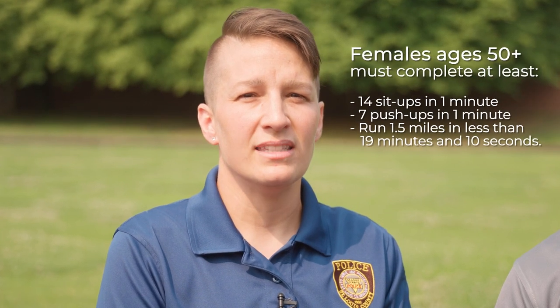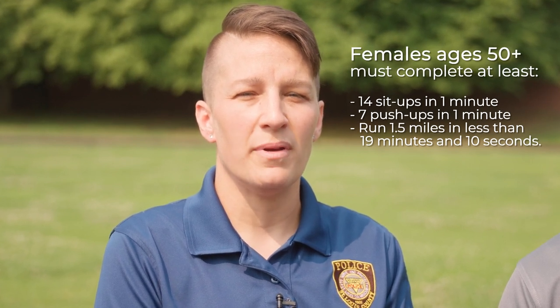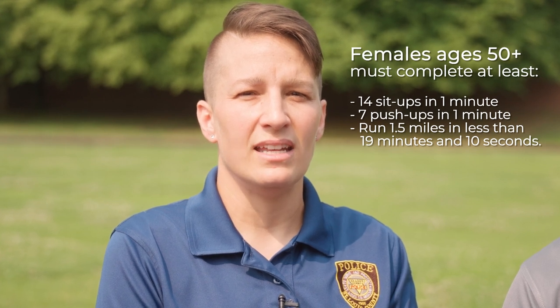Female applicants ages 50 and above must complete 14 sit-ups in one minute, 7 push-ups in one minute, and run 1.5 miles in less than 19 minutes and 10 seconds.